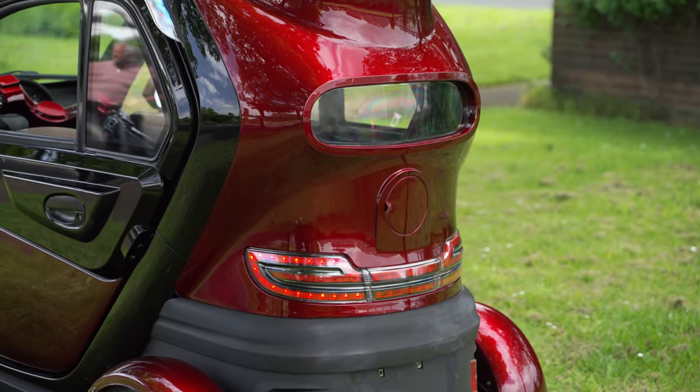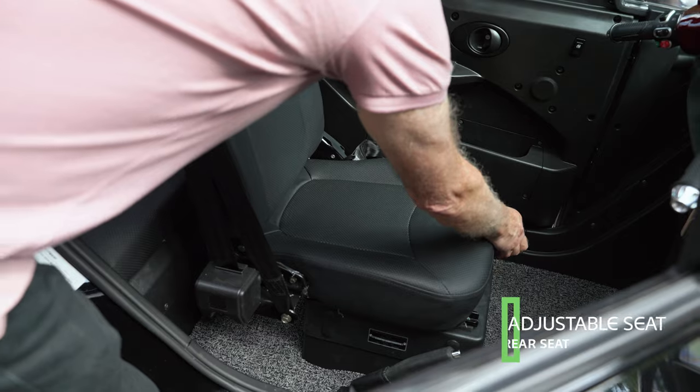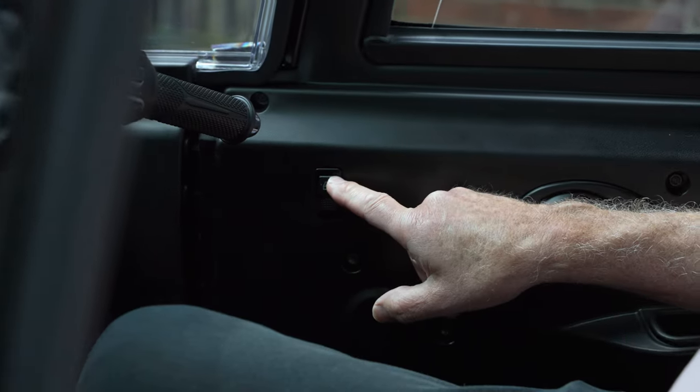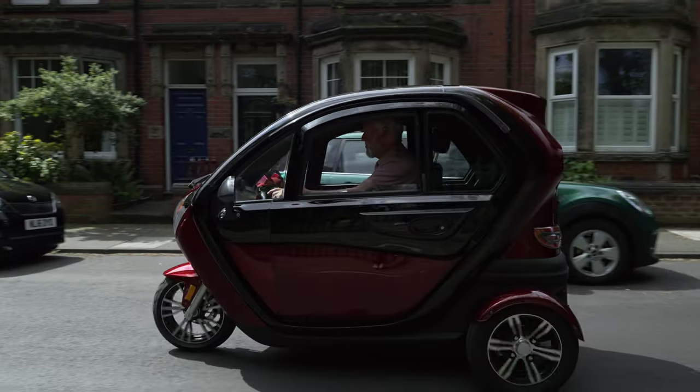Boasting a sleek body and glossy finish, the Monster also features an adjustable leather seat and an additional rear seat, so both you and your partner can travel in style.